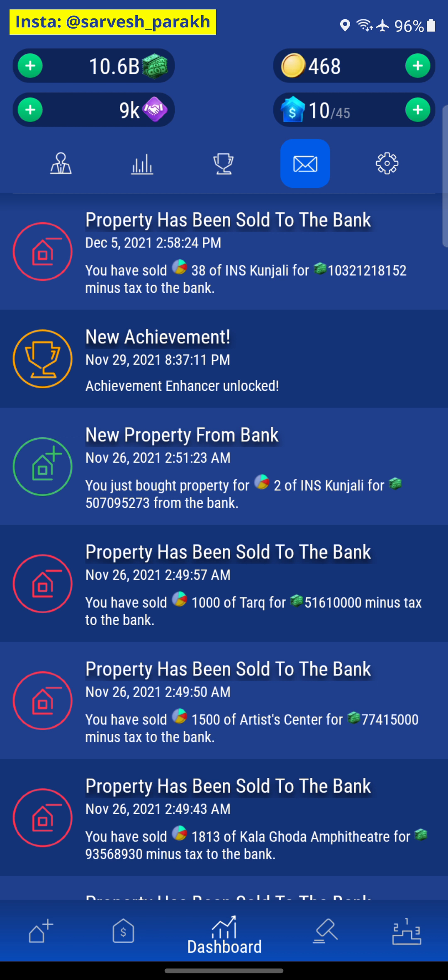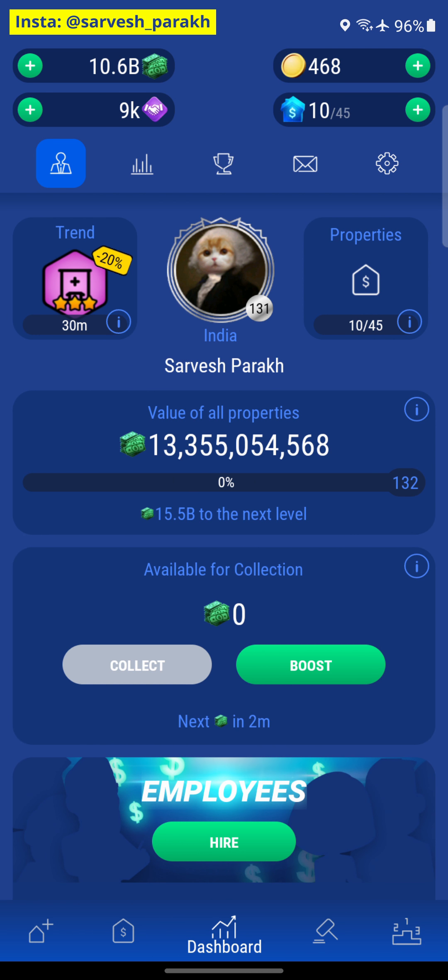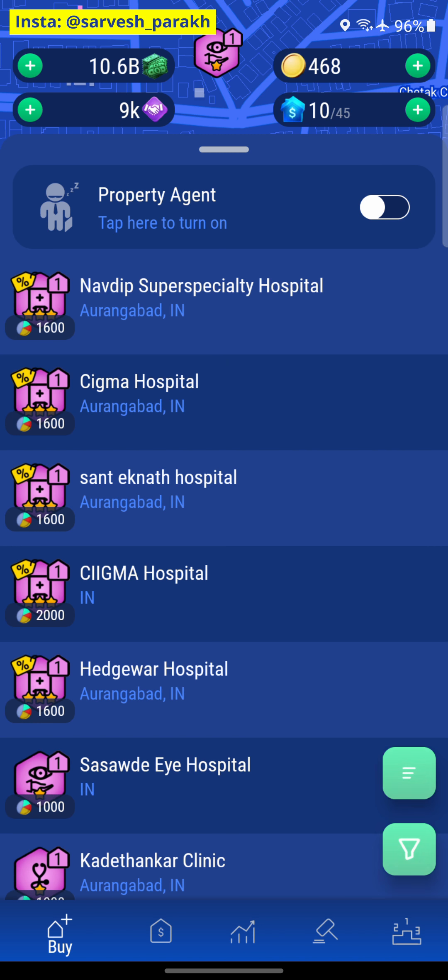If you go in here, it says we sold INS Kunjali for 10.3 billion, but we actually didn't — we know it was showing 9.8 billion. So there is some issue — maybe a glitch or maybe the innovator started working, I don't know. I'll have to do the exact math but I'm in no mood to do that, so you guys can do that for yourselves.